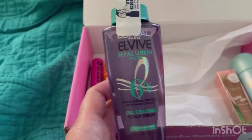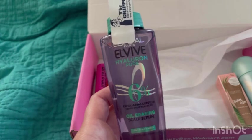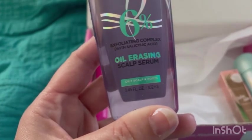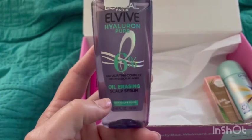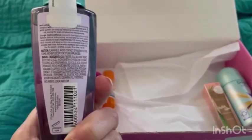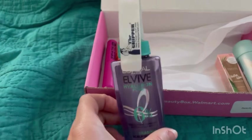Next I got the L'Oréal Paris EverPure Hydra Pure Oil Erasing Scalp Serum — full size is $10.97 and this is the actual big size at 3.4 ounces. I've heard of the brand but never heard of this particular scalp serum before. I'm not sure if I'll try it, but it's nice that the box includes both full-size items and samples, which makes the subscription worth the money.